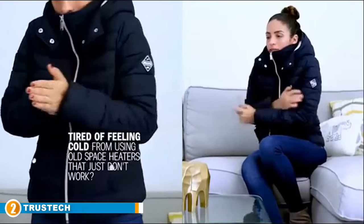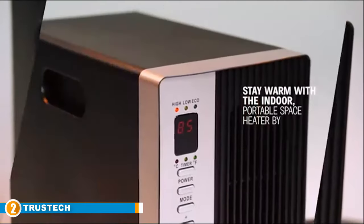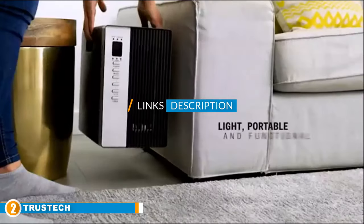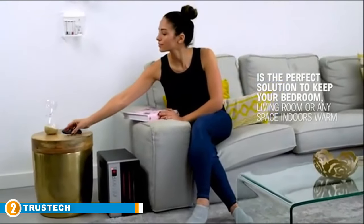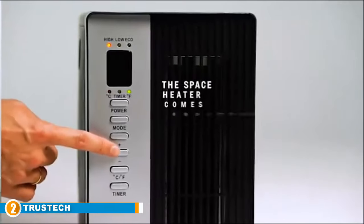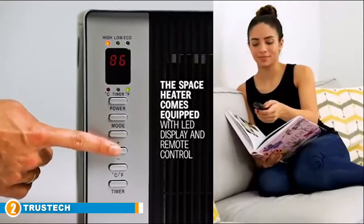Moving on to number two: the Trust Tech indoor space heater. It has three power modes allowing it to blow air at varying speeds. The eco mode is programmed to turn on when the temperature drops below the desired level and turn off when it's reached, allowing customers to save more on their electric bills each month. Coming in at 11 pounds and 12 inches tall, this product is designed to be conveniently moved from place to place.